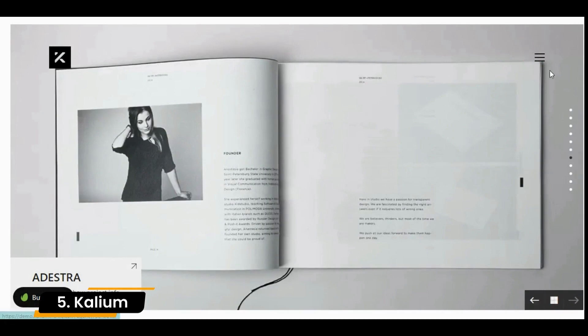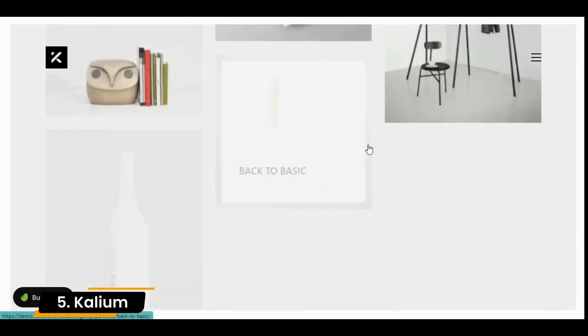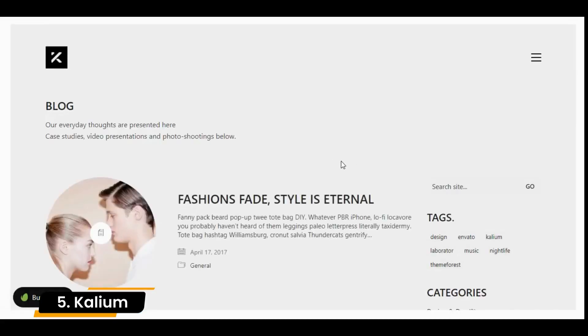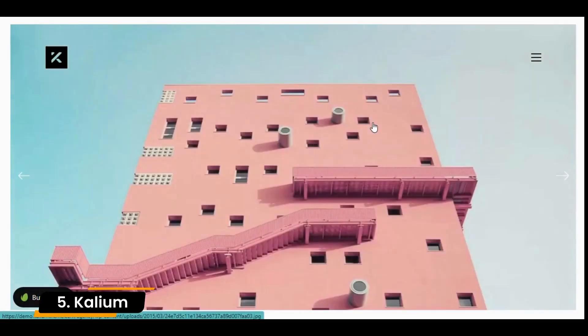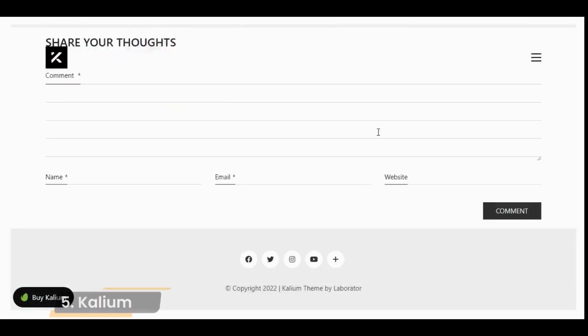No matter what your level of technical skill is, you can use Kalium to build a beautiful portfolio or website. Built by coders for coders, Kalium is easy to extend so users with web development experience can customize their site's appearance exactly as they want. However, those lacking this technical experience can use the WPBakery page builder to easily drag and drop elements on the page.